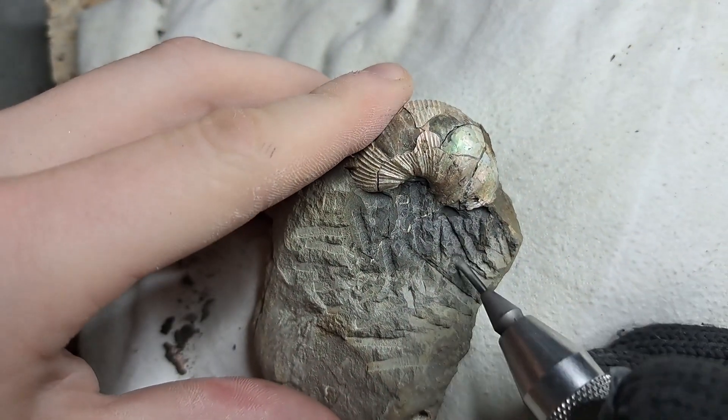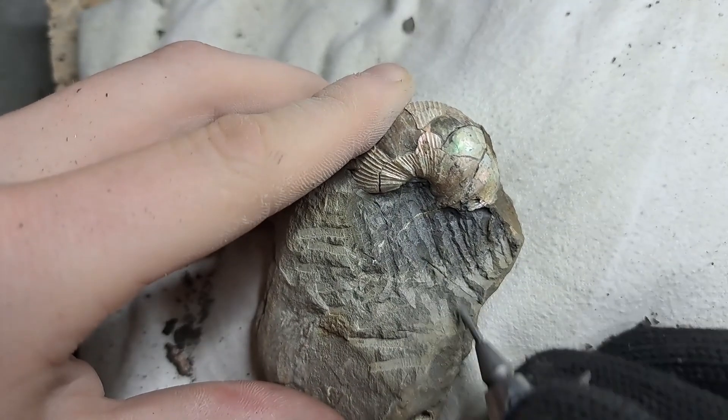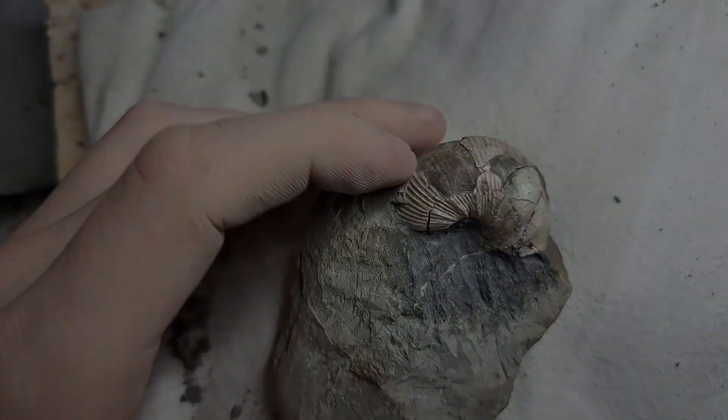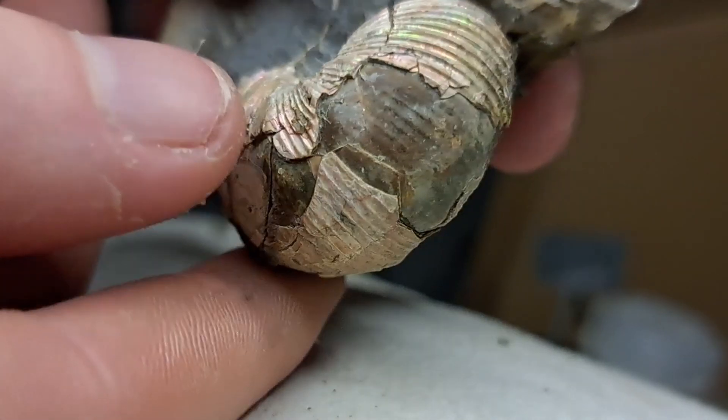However, this ammonite is only partially preserved. Perhaps it fell victim to one of the countless hunters of the ancient seas — we may never know for certain. But after millions of years being buried, its beauty is ready to shine once more.